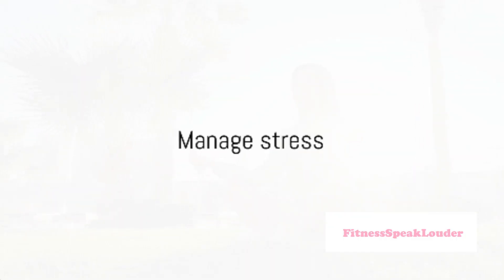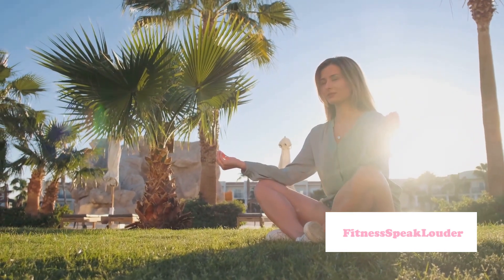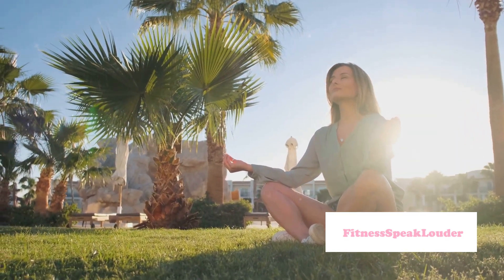Eighth on the list is to manage stress. High stress levels can wreak havoc on your skin and hair. Practice mindfulness, yoga, or other stress relief techniques to keep your stress under control.